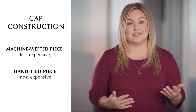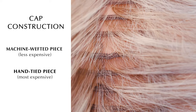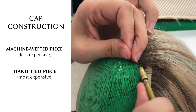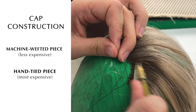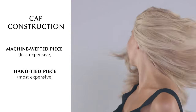The next feature that impacts cost is cap construction, which varies greatly. You can have a machine wefted piece or a hand tied piece. A wefted piece is quicker, easier, and less expensive as it takes less labor to create — machine wefted pieces generally take about two to three weeks from start to finish. A hand tied piece is where every hair is tied by a skilled artisan and takes anywhere from six to eight weeks to create. It's more labor-intensive, which drives up the price, but hand tied wigs give a more natural feel and flow.